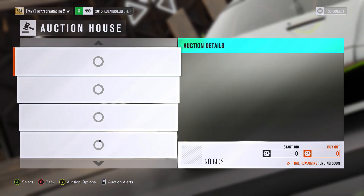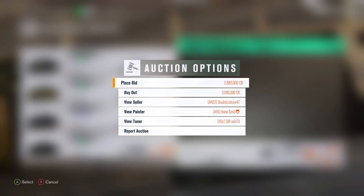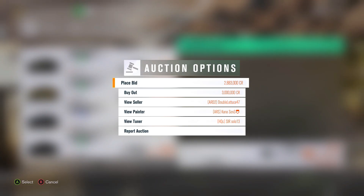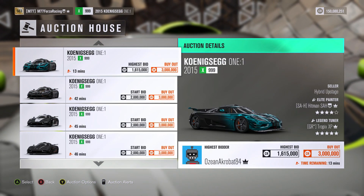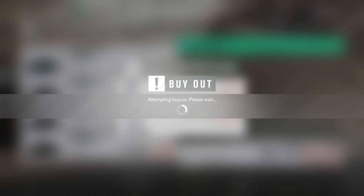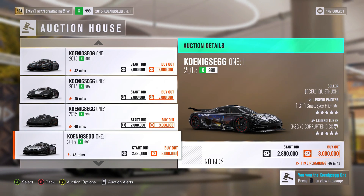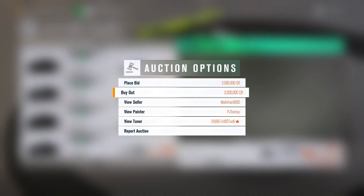Next up I will just scroll down and whatever one I land on I will just buy it out. I don't want to place a bid — I want to buy it out for 3 million credits. This blue one is kind of cool, I like that, so we will go ahead and buy that out as well. We need one more. I like this one too — it is the other one that kind of stuck out — so I will go ahead and buy that. That is 12 million credits on Koenigsegg One:1s.